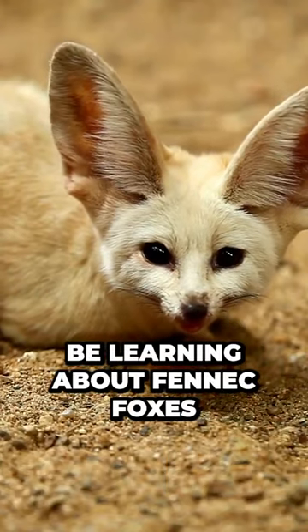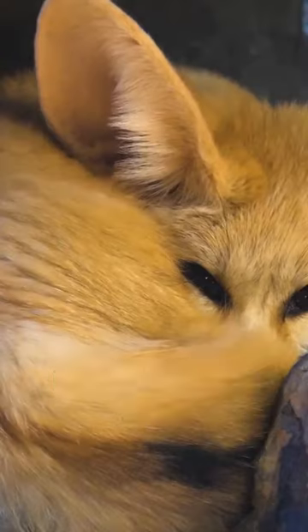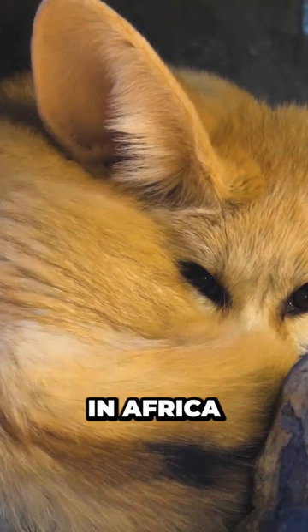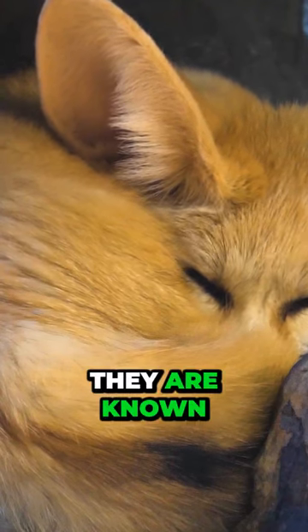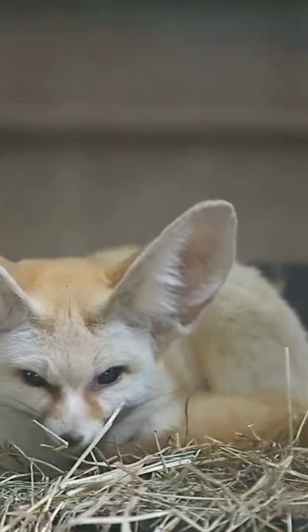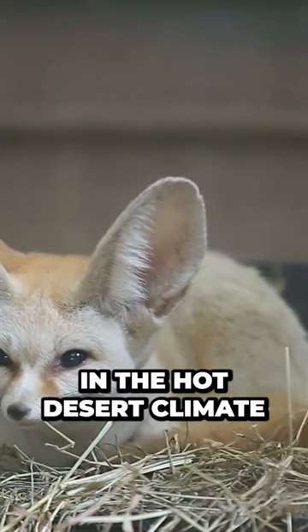In today's video we'll be learning about fennec foxes and what they can teach us about God's creation. Fennec foxes are small foxes that are native to the Sahara Desert in Africa. They are known for their distinctive large ears, which can grow up to 6 inches in length. These ears are specially adapted to help them stay cool in the hot desert climate.